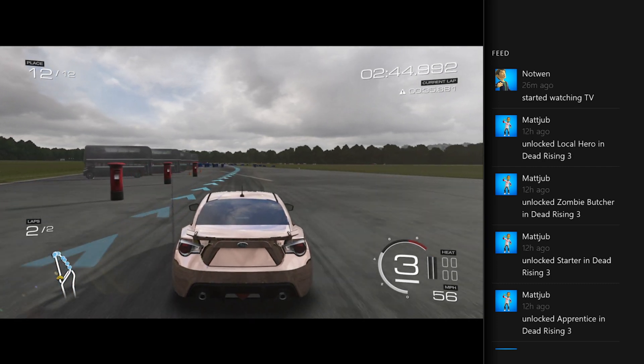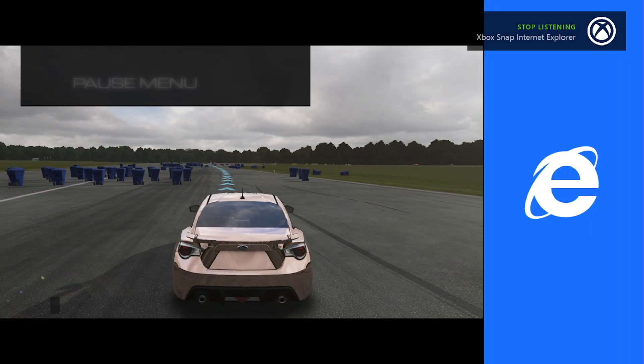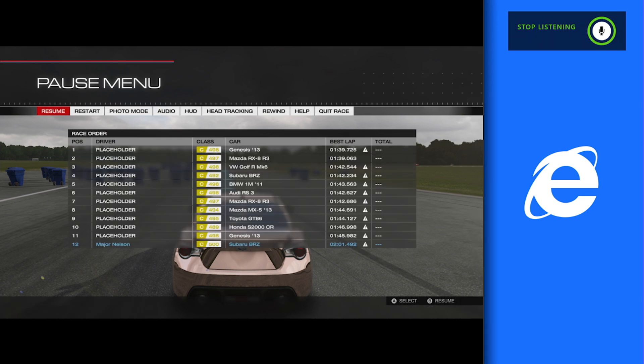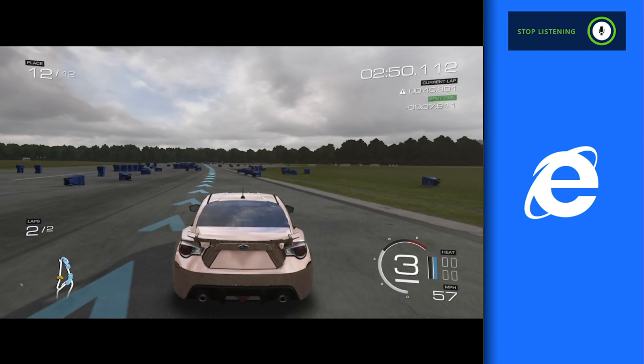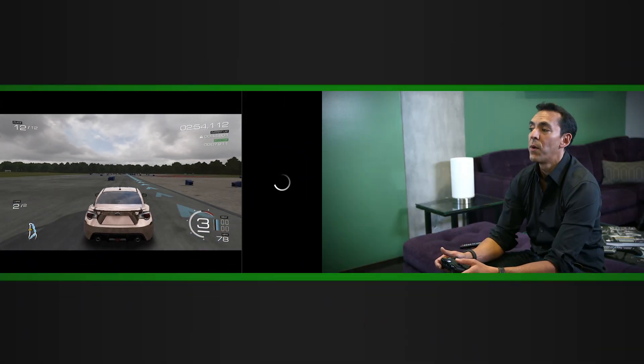Let's say you want to do some other things — you want to get some internet help. Xbox Snap Internet Explorer. Just like that, it pulls up Internet Explorer. And when it comes up, I can do all the things you'd want to do on the web. I can literally do two things at once — I can surf the web while I'm racing.